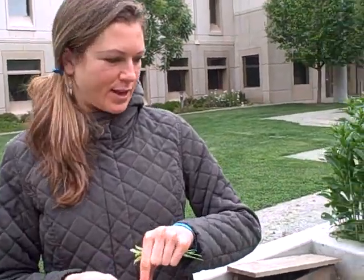Hi mom, I'm making this video for you so you can learn about what stuff looks like and you can see what you can plant.